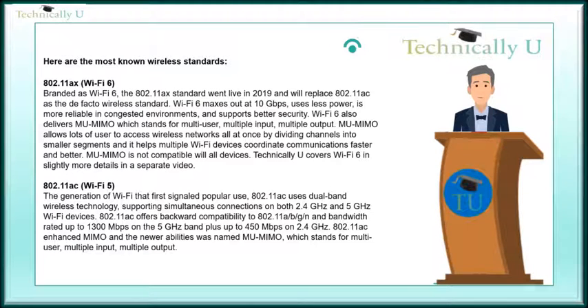The most known wireless standards. 802.11ax, branded as Wi-Fi 6, went live in 2019 and will replace 802.11ac as the de facto wireless standard. Wi-Fi 6 maxes out at 10 Gbps, uses less power, is more reliable in congested environments, and supports better security.